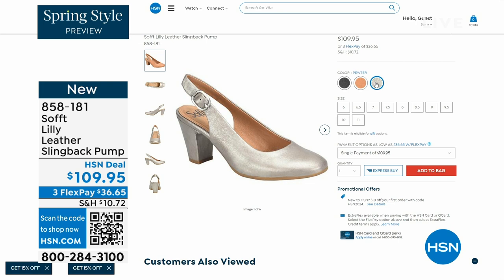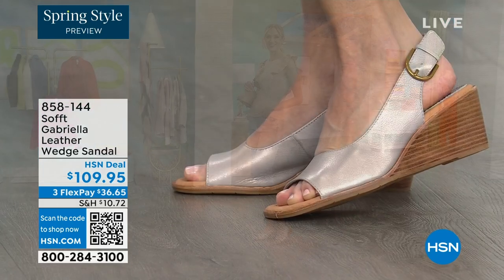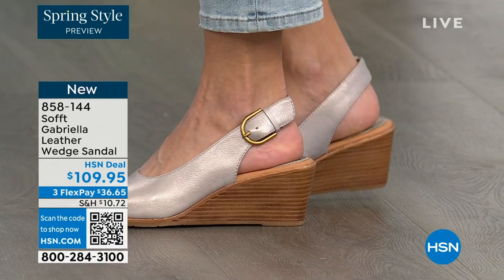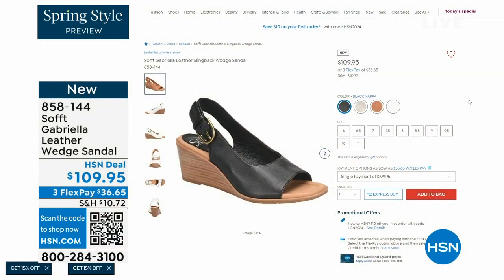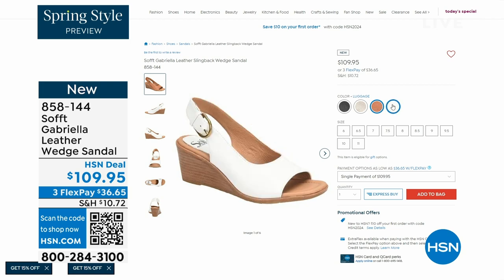We also have the Gabriela leather wedge sandal coming up — this is brand new, a launch for us here at HSN. Maybe you like a slingback but you like your toes out — a wedge, you can never go wrong with. You're seeing them in the champagne color; they also come in white, black, and luggage, which is a beautiful tan. The heel height is two and a half inches, so again anything under three inches you can basically run a marathon in — just kidding. But those are coming up.